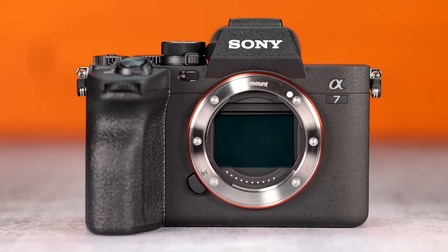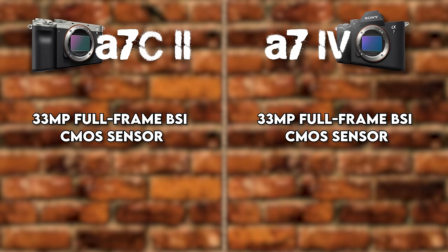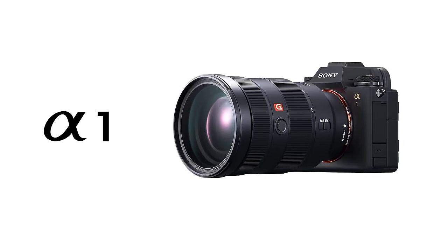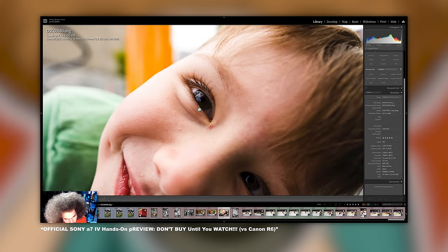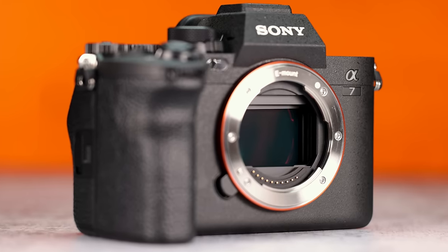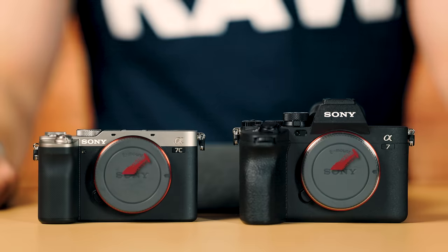So how this video works: I'm going to go down a list of features and functions, tell you what is exactly the same and where the differences lie. Starting with the image sensor — it's exactly the same in both cameras. You have a 33 megapixel full-frame BSI CMOS sensor powered by a Bionz XR processor, the same one found in Sony's flagship, the A1. The sensor is fantastic; 33 megapixels is a beautiful sweet spot for weddings, sports, landscape, wildlife — it doesn't matter. Nobody gets a check mark here.